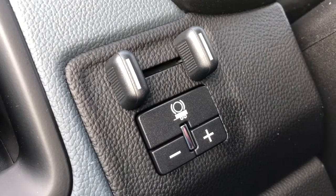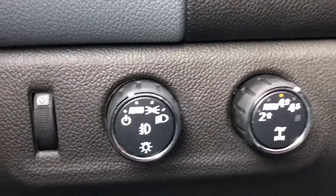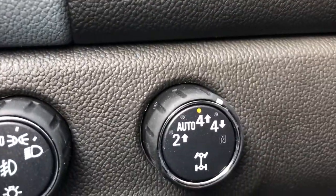Up to the left-hand side of the steering wheel, we have our trailer brake controller. Below that, we have our lighting controls on the left side, as well as our drive mode select.